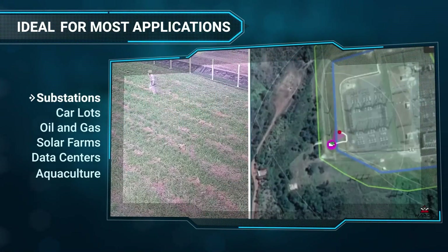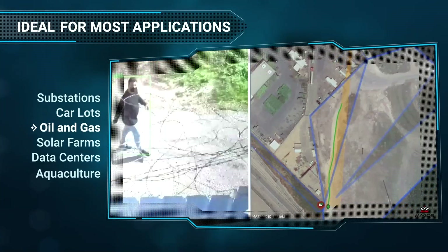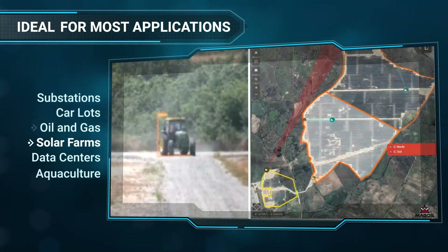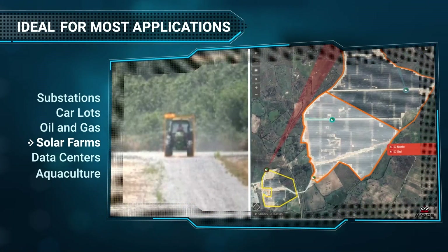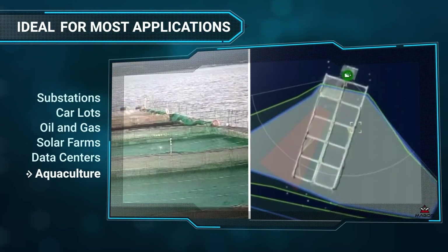Magos's cost-effective perimeter security system provides a reliable, field-proven solution to your security needs. With extensive experience in over 40 countries and dozens of verticals, Magos is a world-leading expert in perimeter security.